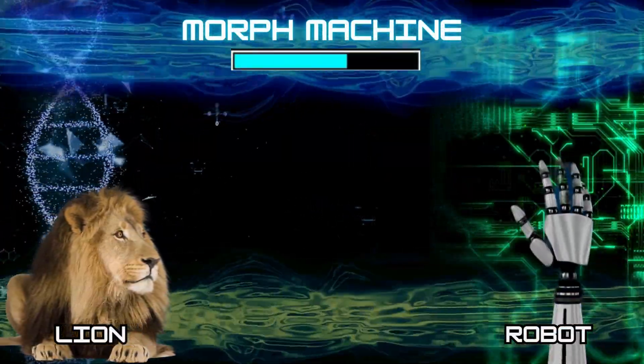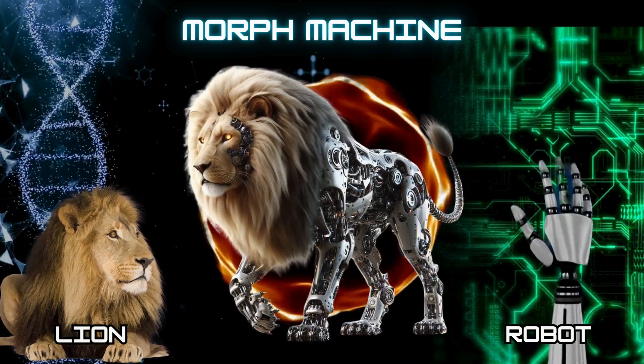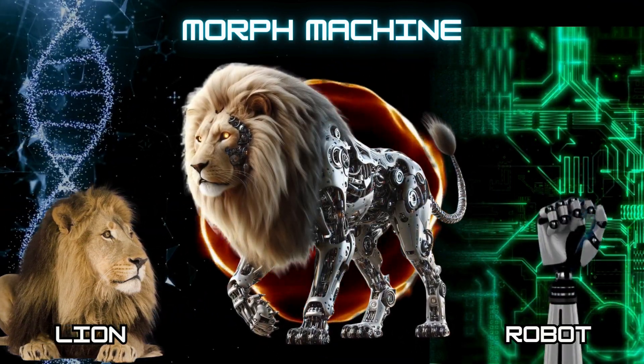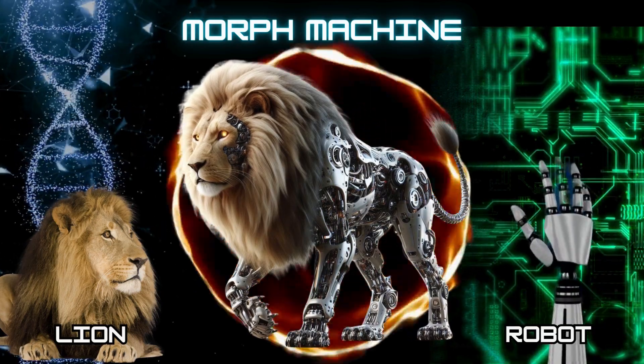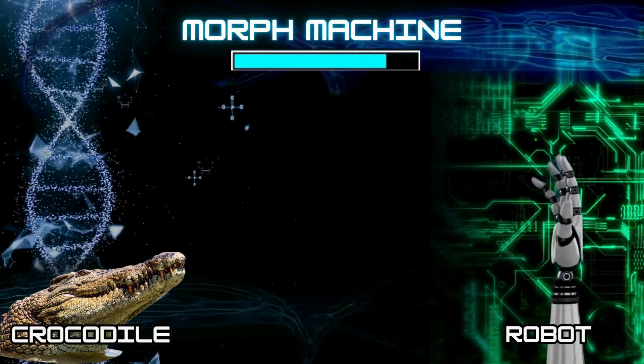Number 1: Cyborg Lion. Number 2: Cyborg Crocodile.